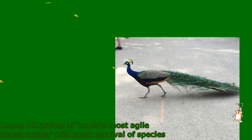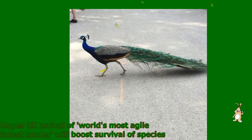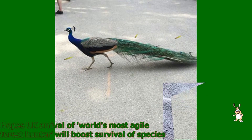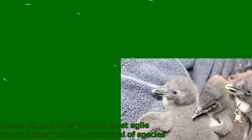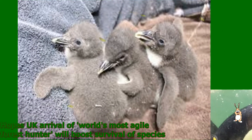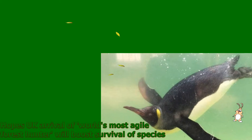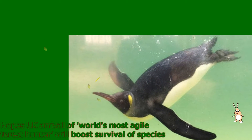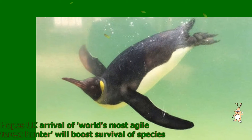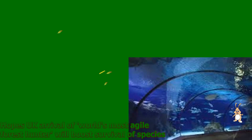Sib is 3 years old and arrived from Henry Doorly Zoo and Aquarium in the United States as a way of introducing a new bloodline for the species in Europe, which is essential for the species to be able to breed and increase its population, say experts at her new home. There are now plans for her to be introduced to Chessington's resident 8-year-old fossa called Sambara next spring.